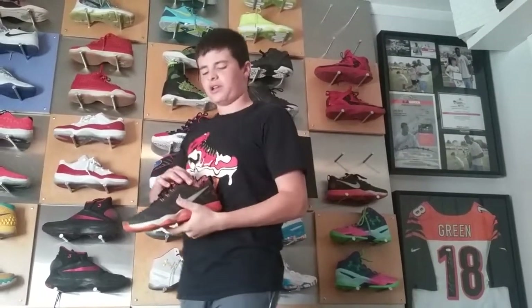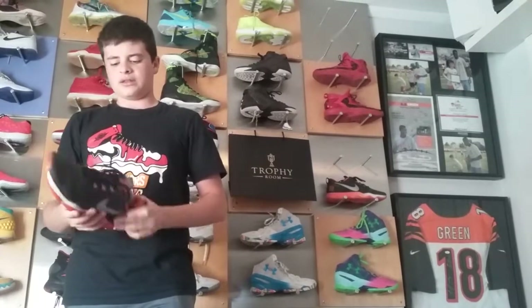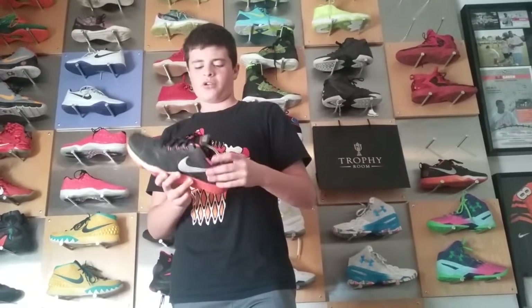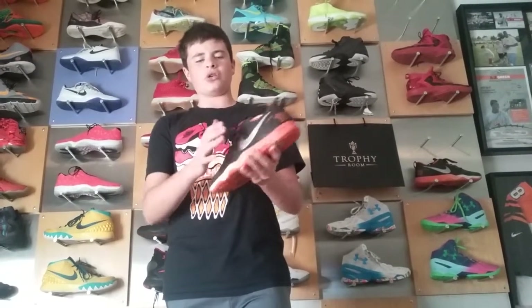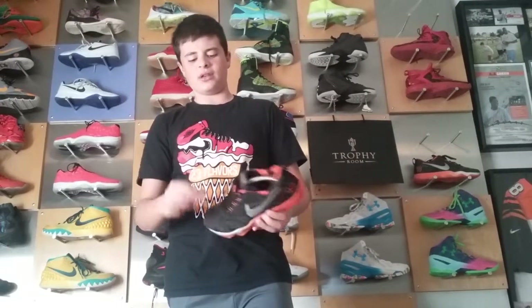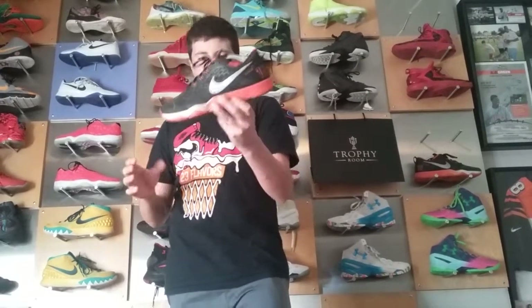Got my first shoe with the shoe tree in it, I feel special now. These are the Hypercross Nike trainers, which are the AJ Green P.E.s. He's a wide receiver for the Bengals, probably one of the best in the league.